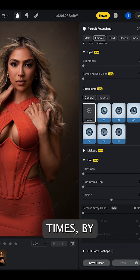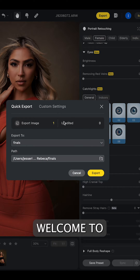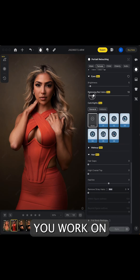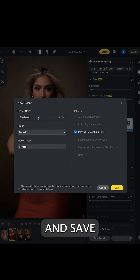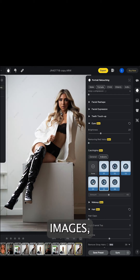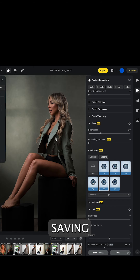Exporting the same image multiple times, by the way, will not cost you additional credits, so you're welcome to go back and make further adjustments if you need to. Another amazing feature is that as you work on a particular image, you can go ahead and save and create presets, which will allow you to batch edit and apply that same look across a group of similar images — another huge time-saving feature.